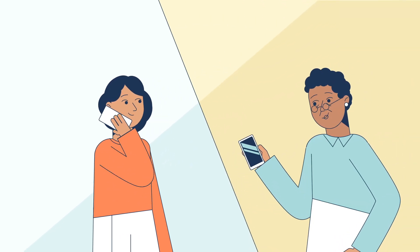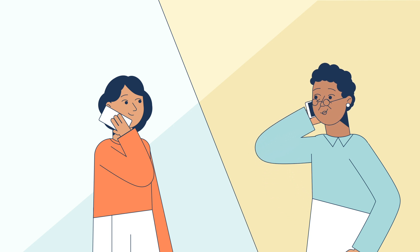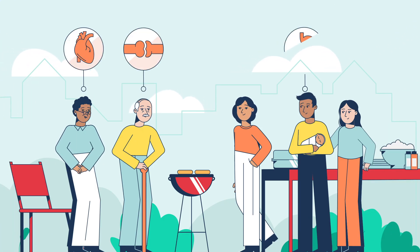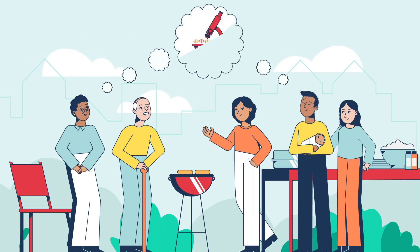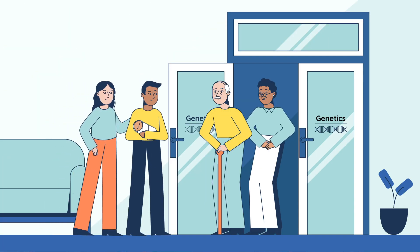Some people may not remember or understand what you discussed the first time, so it's okay to check in with your relatives after your initial conversation. Remember, even those in the same family may have symptoms of a lysosomal storage disorder without even knowing it. Talking to your family members about your medical family tree can help you and your relatives see the benefit of talking to a healthcare professional about genetic testing.